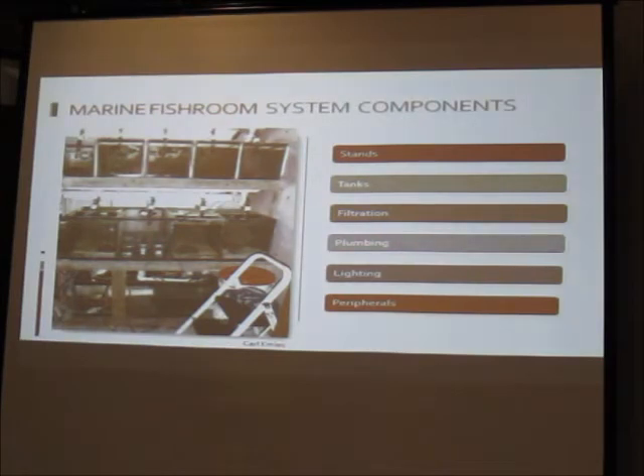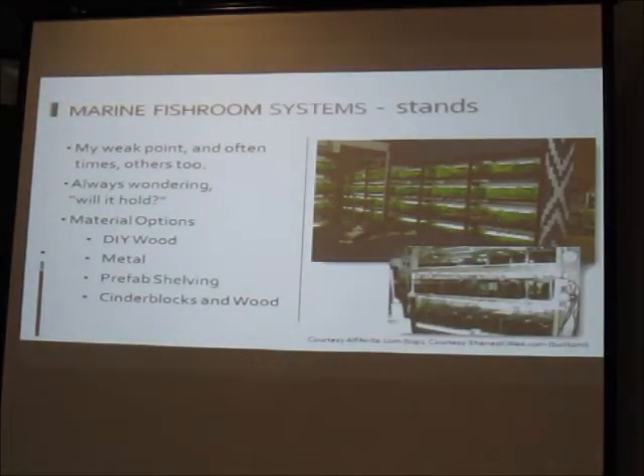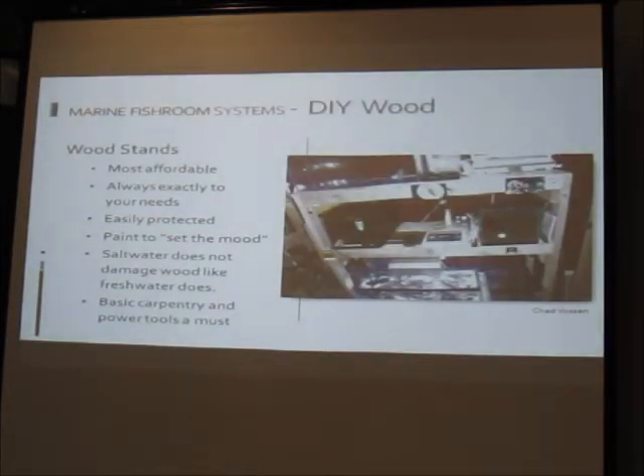For stands you have four options: metal, DIY wood, prefab shelving, or cinder block and wood. Wood stands are affordable, easy to build to your exact needs, and easy to protect with acrylic or epoxy paint. Painted wood brightens the room and gives a professional look. Saltwater thankfully doesn't damage wood the way fresh water does because salt acts as a preservative, but salt does get to nails and screws. Basic carpentry skills and power tools are required.